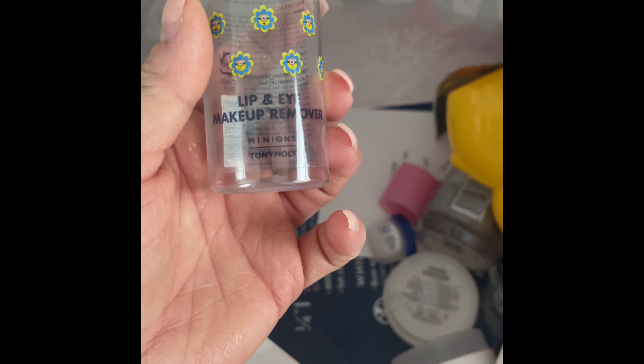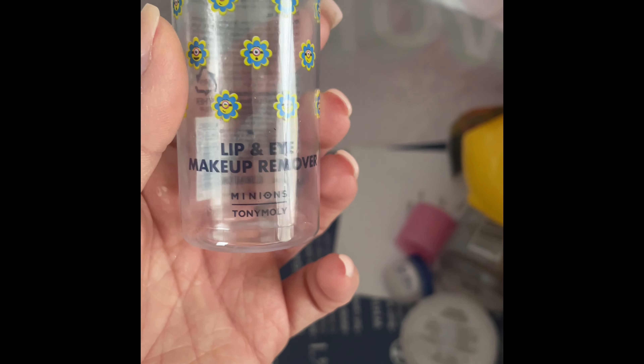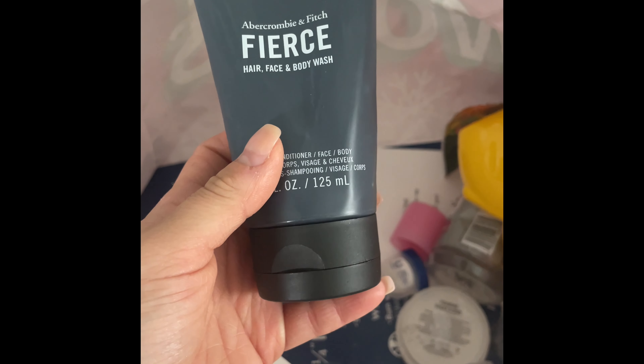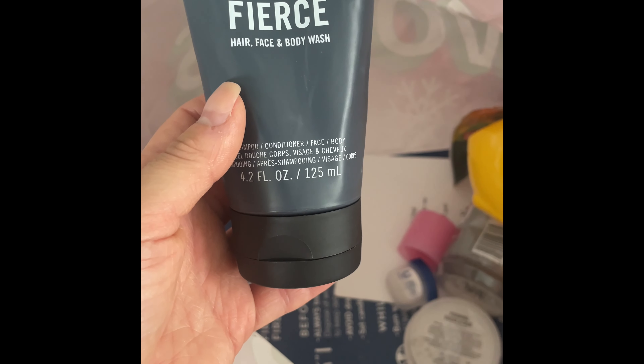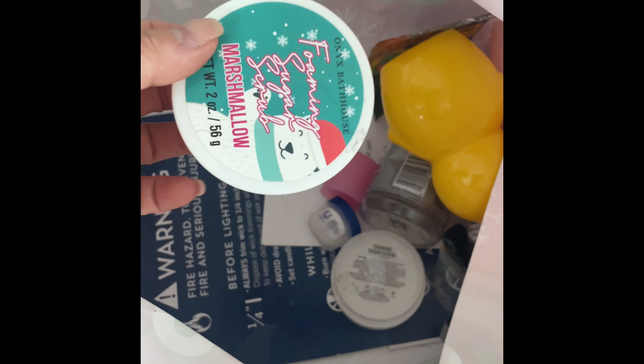I used up this Lip and Eye Makeup Remover by Tony Moly in the Minions edition — got it for a dollar at Marshall's, will definitely repurchase when you see makeup remover for a dollar. My boyfriend also used up the Abercrombie & Fitch Fierce Hair, Face and Body Wash — he loves that cologne and their body wash.